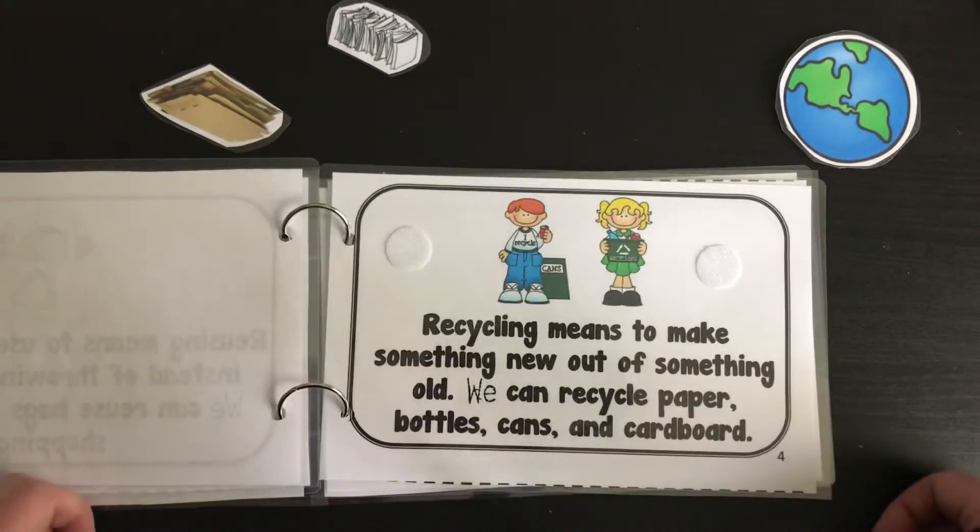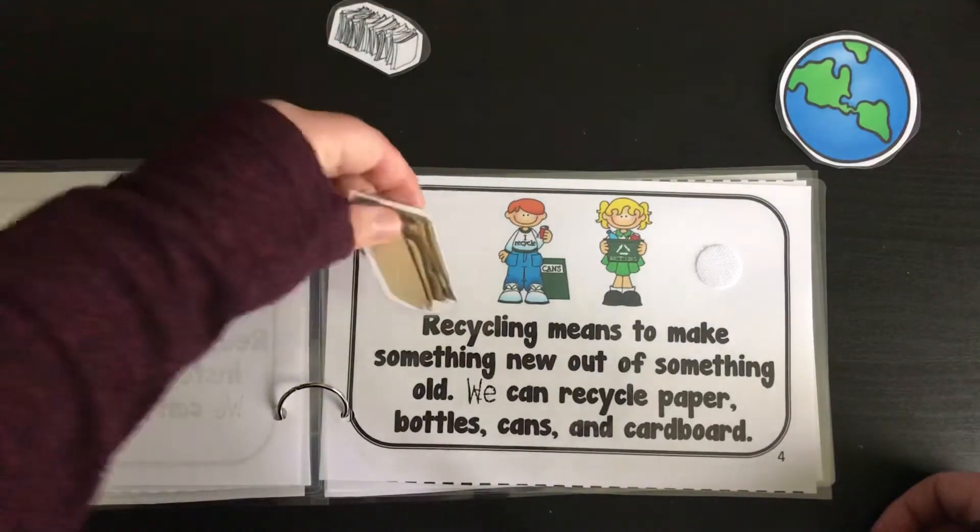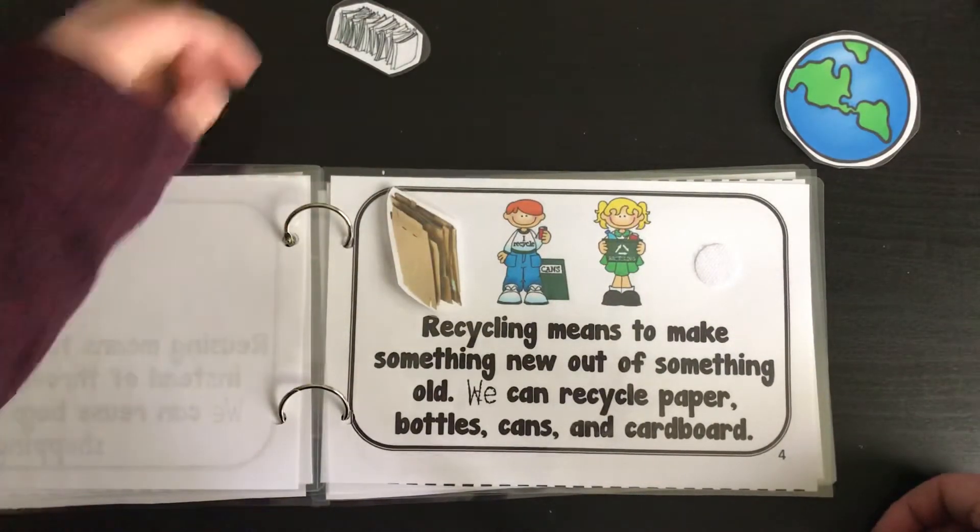Recycling means to make something new out of something old. We can recycle paper, bottles, cans, and cardboard. Let's find a picture of the cardboard. Let's find a picture of the paper.